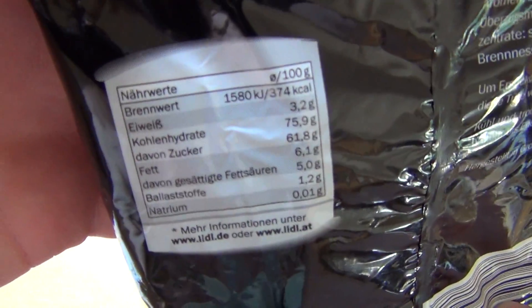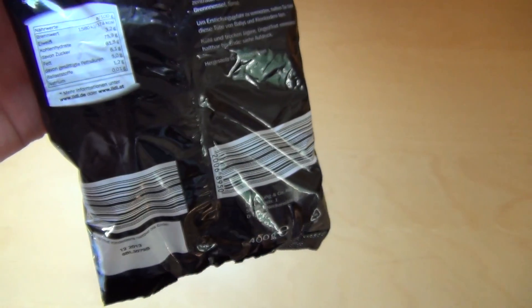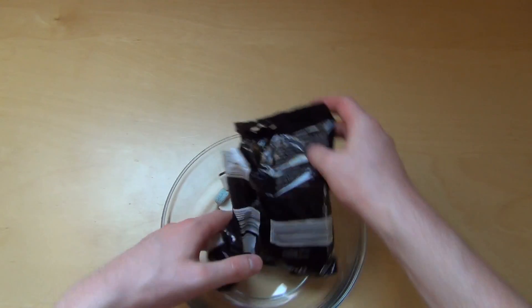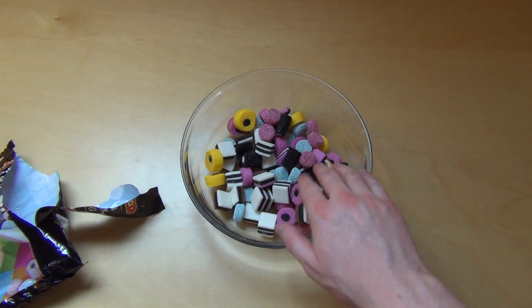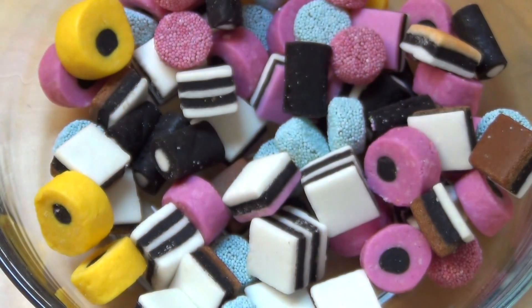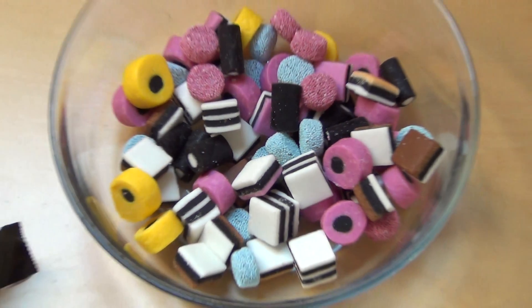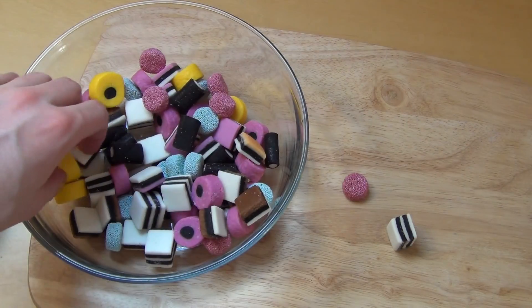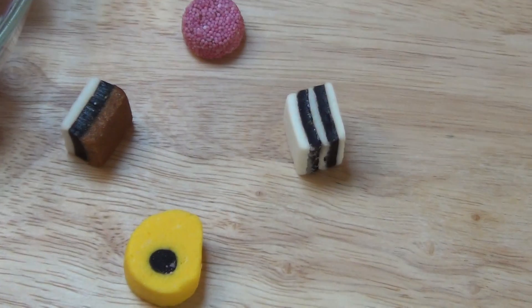Sugar is 61.8 percent. It looks kind of cute — I know a similar product from Haribo, but this is now the original from England I think. Before I start the tasting, I will of course perform some cuts.